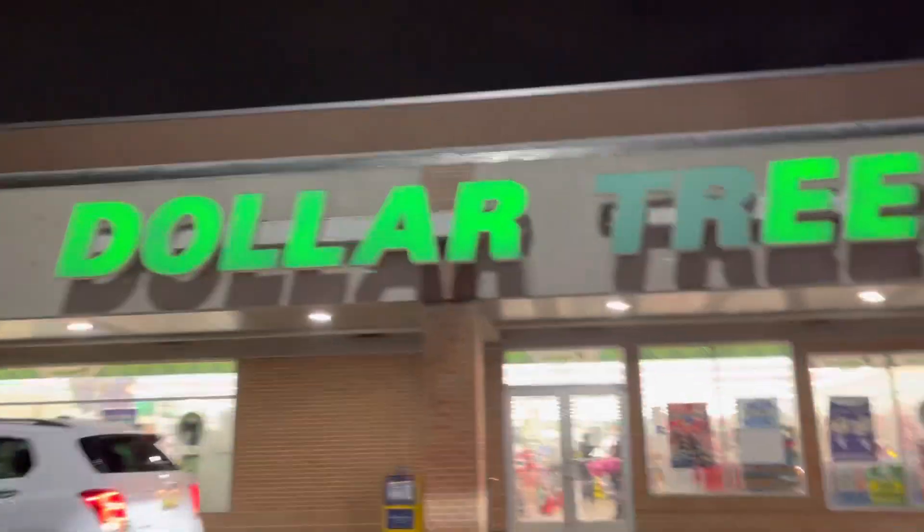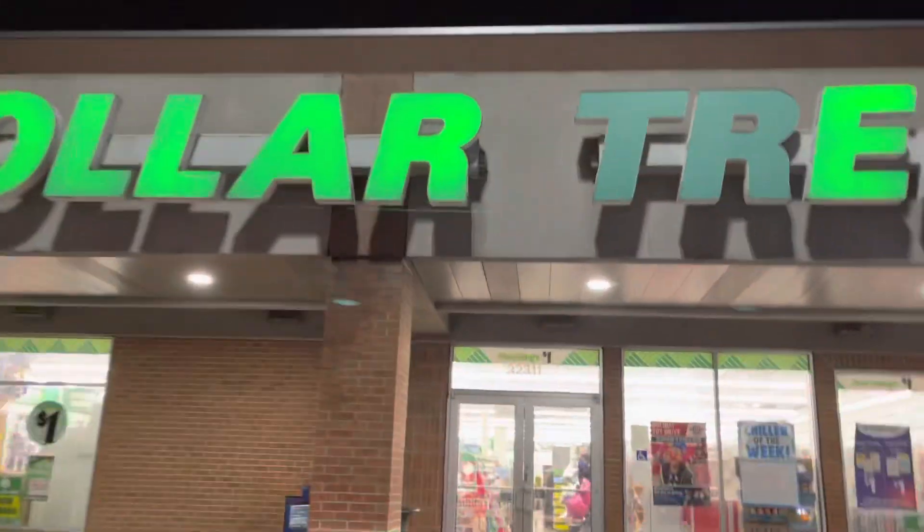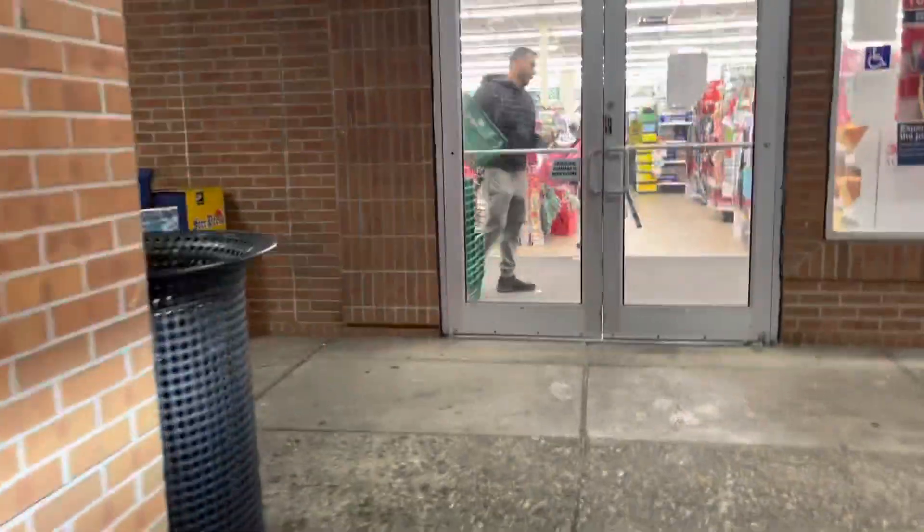All right, we are at Dollar Tree — it's been a little minute but we are about to coupon at Dollar Tree. Hopefully this Dollar Tree has everything that we need. I actually need to go away all those coupons, so let's get in here.